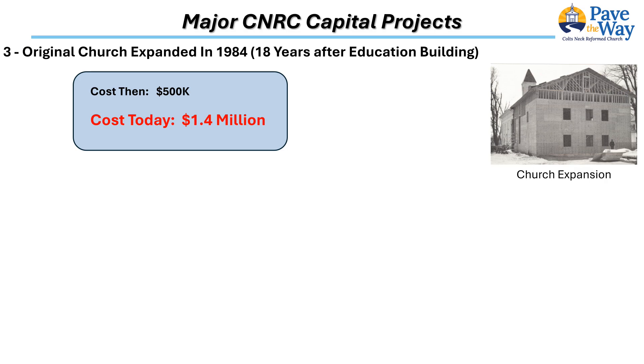The success of the church was driven by excellent preaching, an outstanding music program, multiple children's opportunities, and wide community involvement. The original sanctuary and Education Buildings supported these programs. However, over time, additional space in the sanctuary was needed to accommodate the growth in attendance. So in 1984, 18 years after the construction of the Education Building, the original sanctuary seating space was increased from 160 to the present 288.